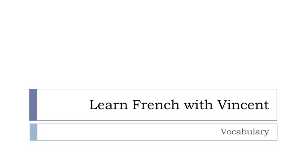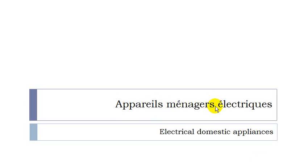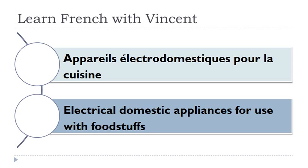Bonjour à tous and welcome to Learn French with Vincent. This is a vocabulary lesson and in this lesson we'll see together les appareils ménagers électriques — quite a useful lesson. I will tell you whether these words are masculine or feminine. Let's start now. Appareils électrodomestiques pour la cuisine. Appareils masculin, cuisine féminin.